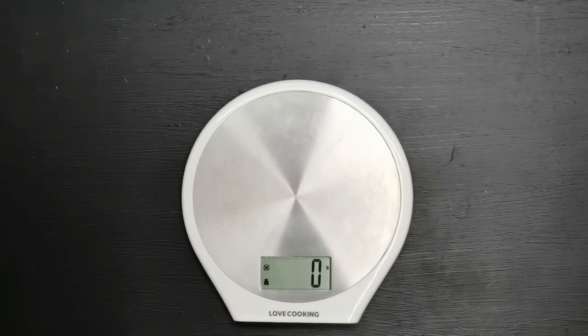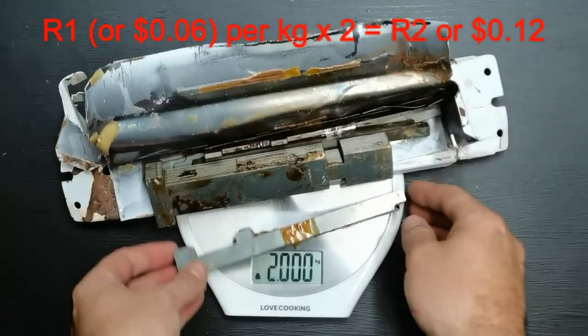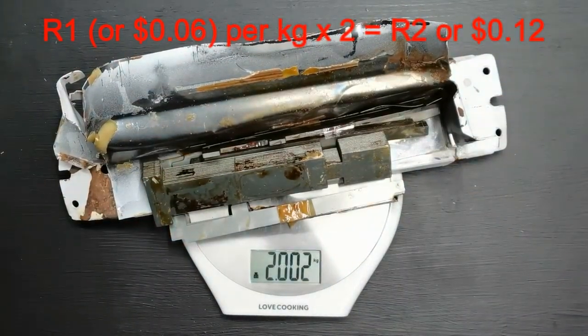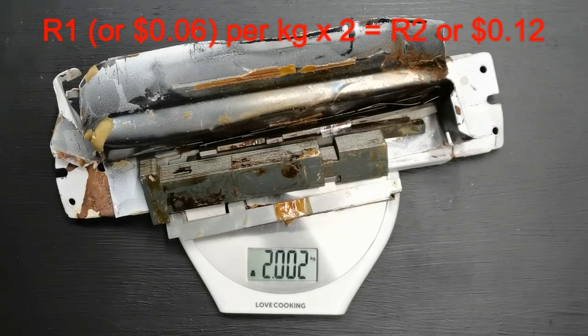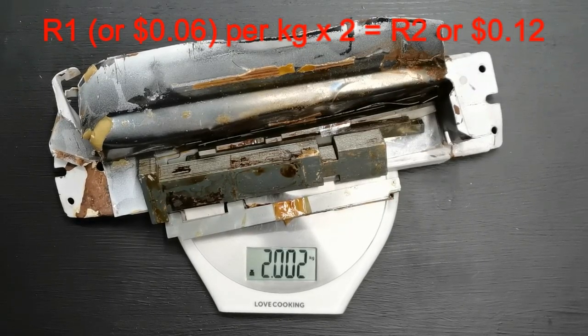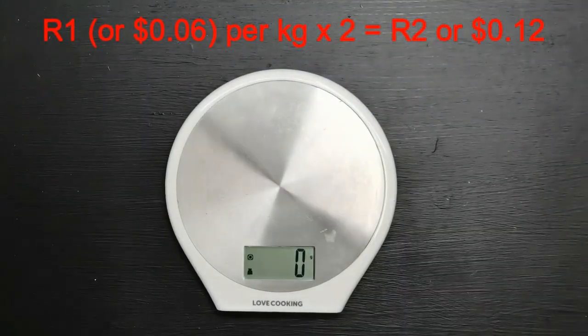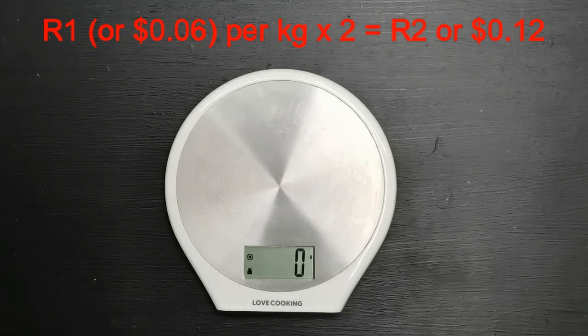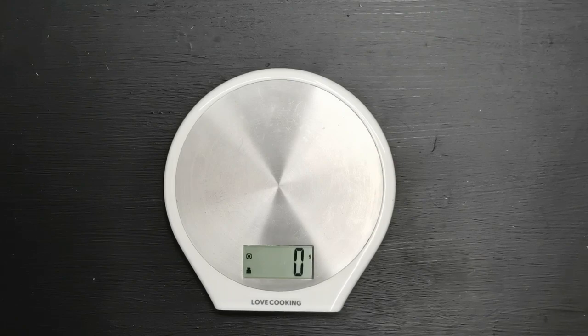So I've got the scale here set up. The price for this sheet metal is around about 0.06 US dollars or 1 South African Rand per kilogram. We've got 2 kilograms of that. The more important stuff — the copper. Copper's price is quite good at the moment: it's 115 Rand per kilogram or around about 7.20 US dollars.